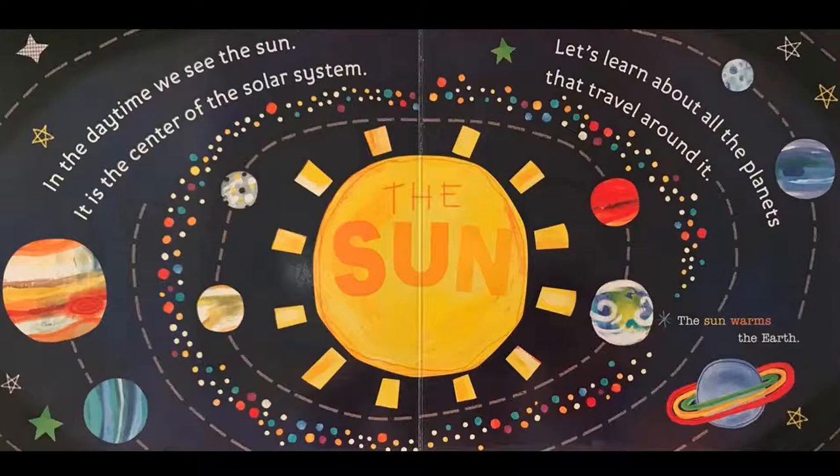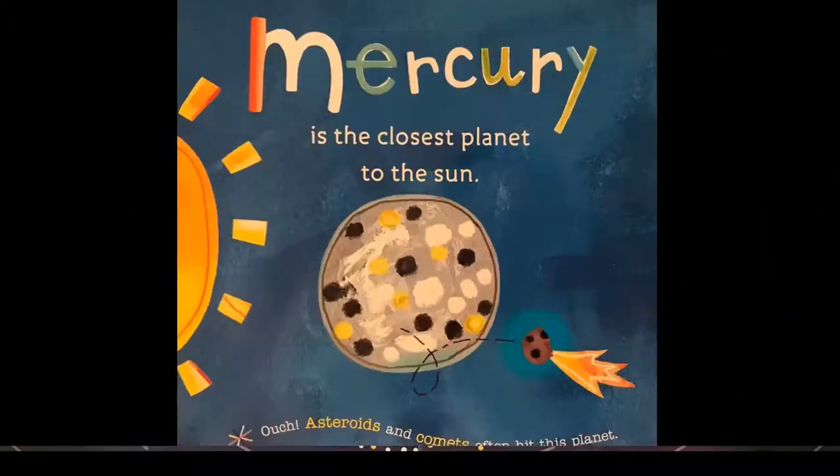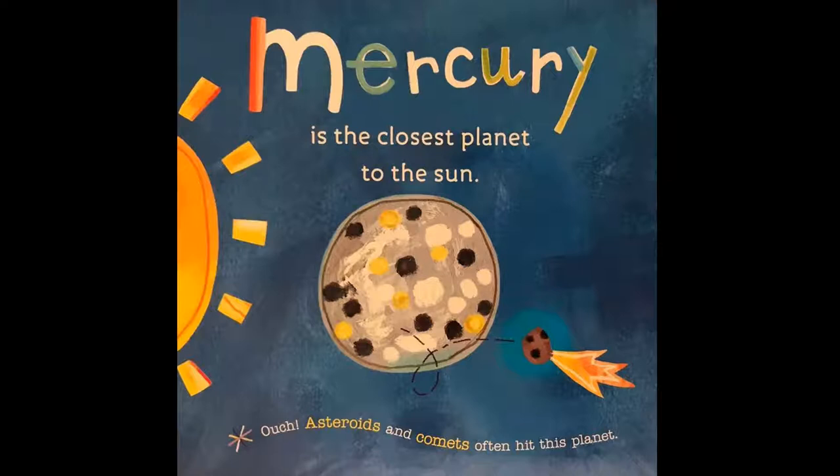The sun warms the earth. Mercury is the closest planet to the sun. Ouch! Asteroids and comets often hit this planet.